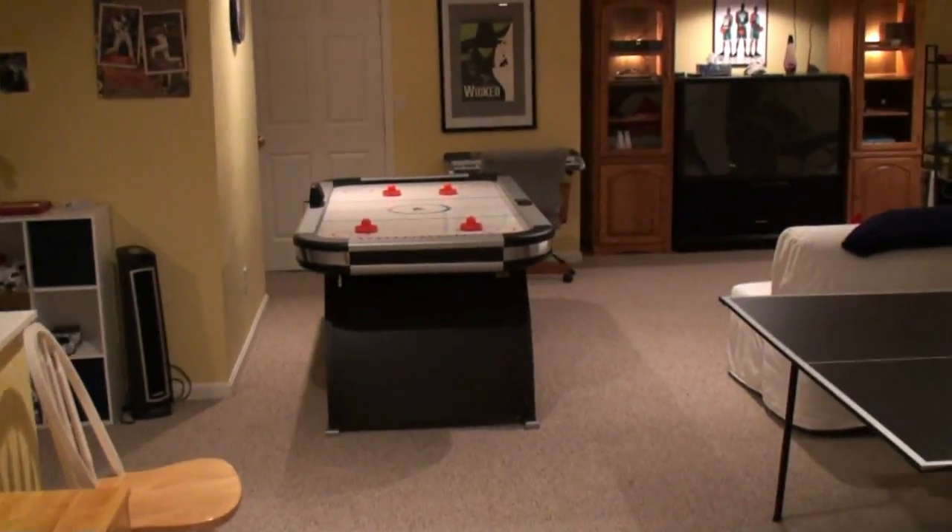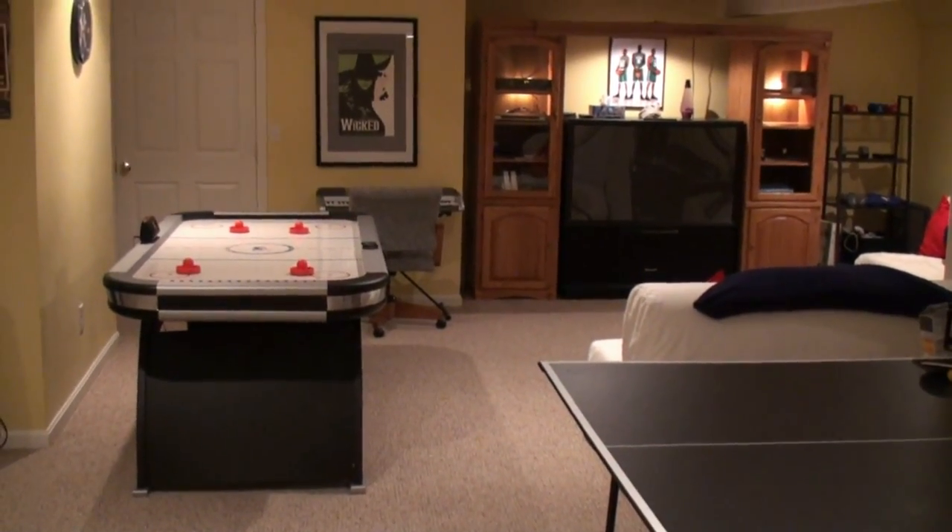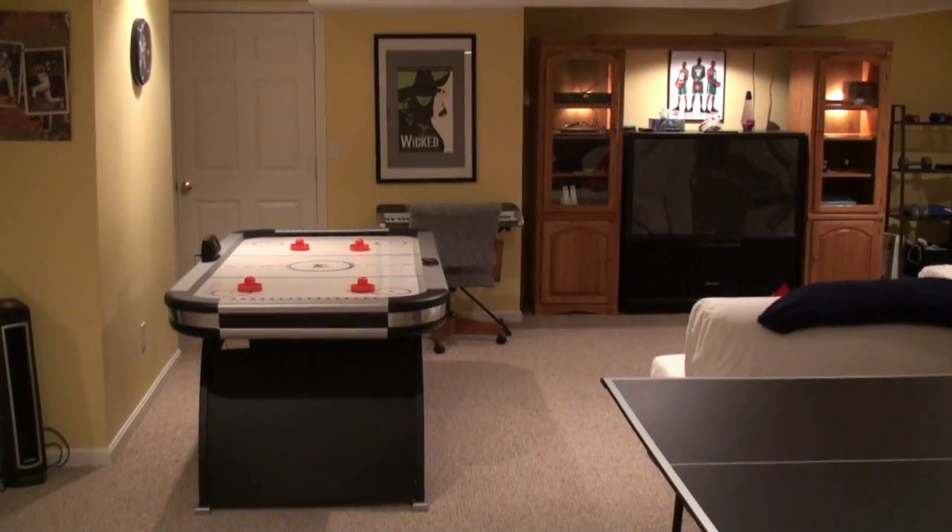Hi, I wanted to give you a more detailed view of our finished basement with playroom and home theater and media room. I'll give you a quick tour.